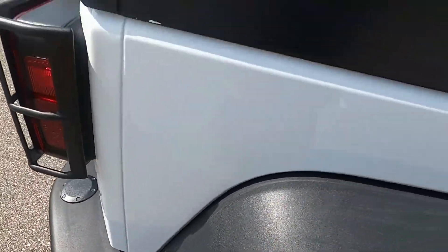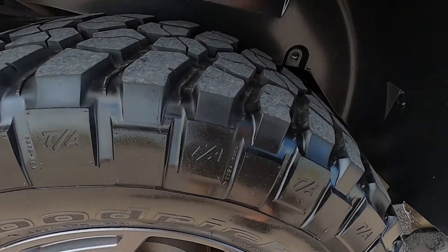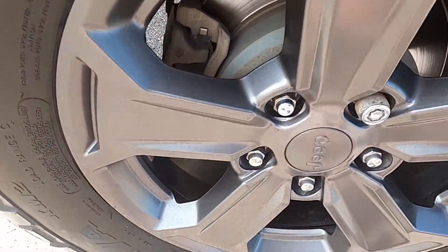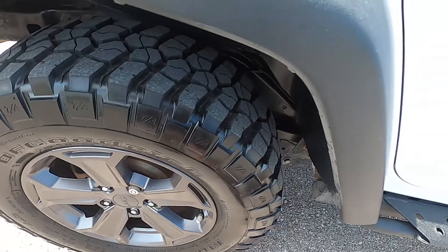Moving over to the passenger side, looking at the rear quarter panel area. I do apologize for the wind — it is a pretty windy, hot day here in Oklahoma, please bear with me. No damage to the passenger rear quarter panel, that all looks really good. Rear passenger wheel does not have any flaws or defects — that looks good as well.